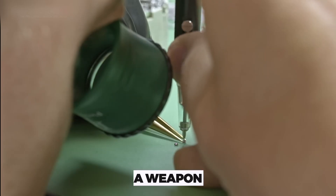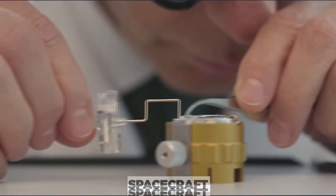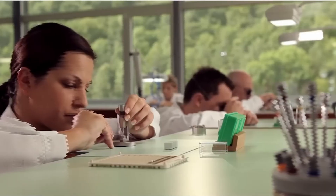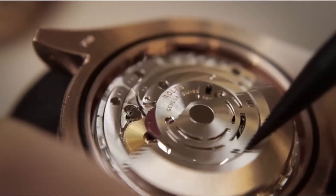This thing is forged like a weapon, then tested like a spacecraft, and assembled like absolute art — all by hands trained to catch flaws the human eye can't see.